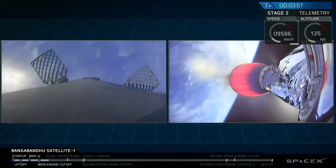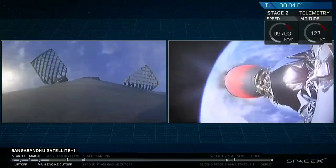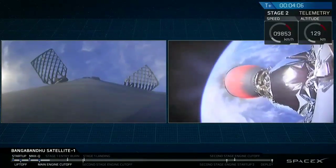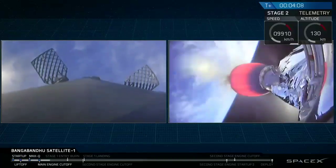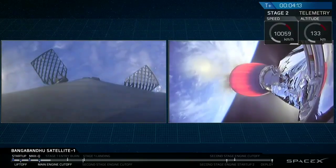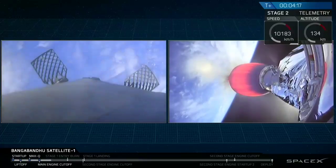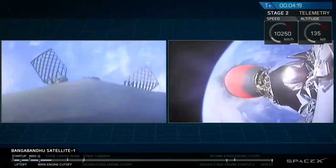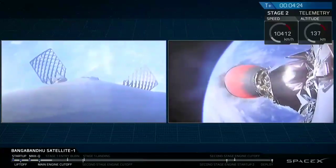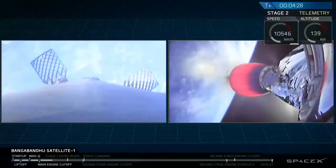Acquisition of signal at Bermuda. For those of you just joining us, we had three events in rapid succession: a main engine cut off from the first stage, a stage separation event, and then a second stage light, followed quickly by a fairing separation. Everything is going great right now. Falcon 9 is looking pretty good.